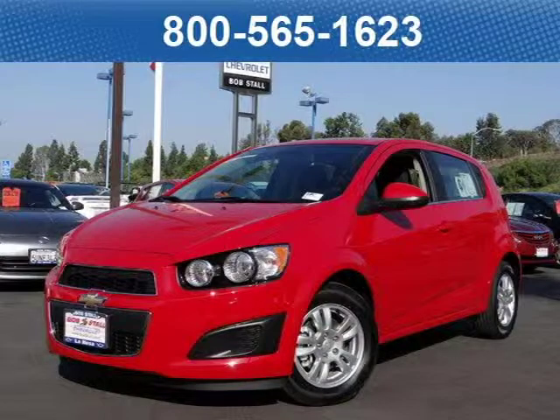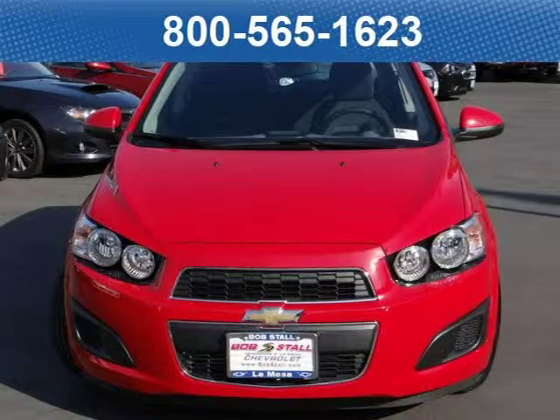This 2013 Chevrolet Sonic LT Hatchback is located at Bob Stall Chevrolet in San Diego, California and comes with our exclusive lowest price guarantee and has zero miles on it.